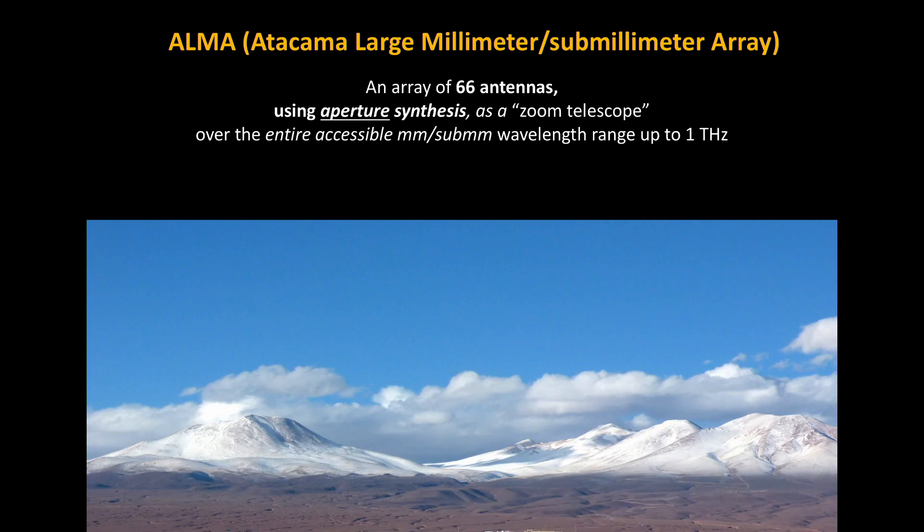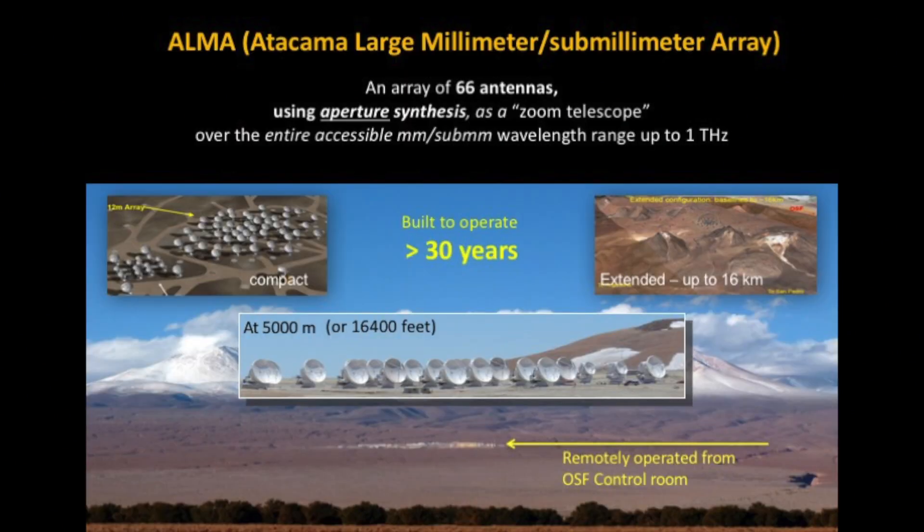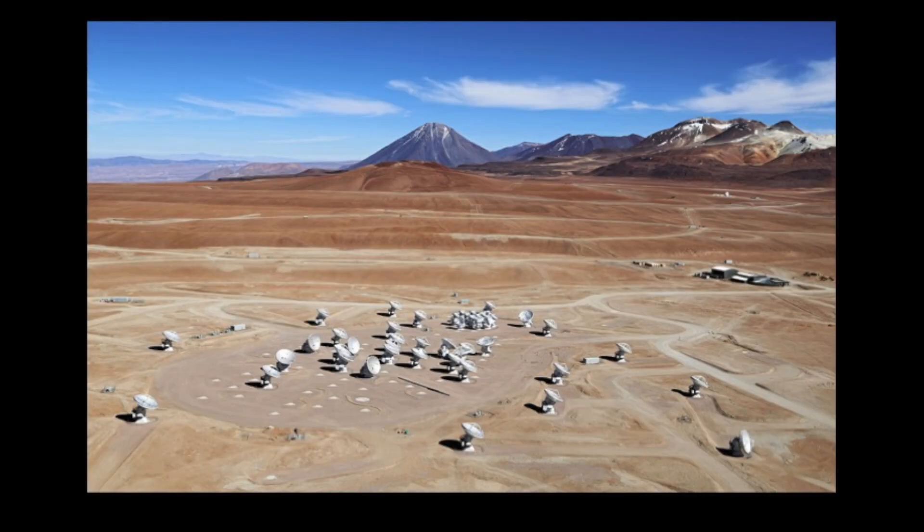ALMA is an array of 66 antennas located in the north of Chile at high altitude at 5,000 meters, covering the entire accessible millimeter to sub-millimeter wavelength range up to 1 terahertz. The antennas can be moved from a compact to a very extended configuration up to 16 kilometers, essentially mimicking a telescope of 16 kilometers diameter. Everything is controlled remotely from a site below at 3,000 meters. This is the only picture ever taken with an airplane of the ALMA array.